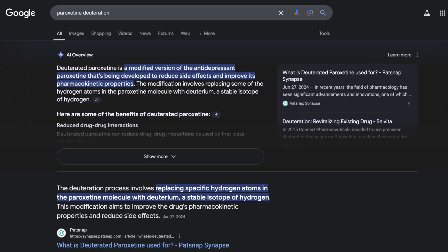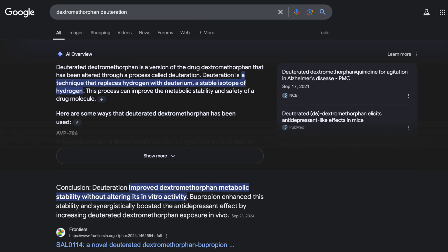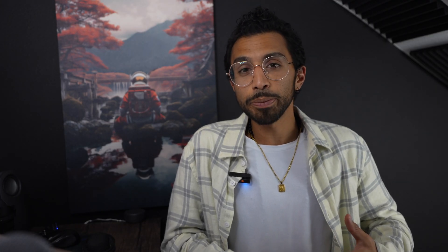Examples of deuterated drugs that have been studied include paroxetine, or Paxil, as well as dextromethorphan, which you know as Robitussin. With deuteration, it also helps form stronger bonds with carbon compared to normal hydrogen, which ends up slowing down the rate of metabolism, leading to a more consistent level of the drug in the blood, thereby maintaining therapeutic levels longer.